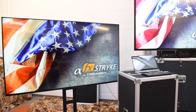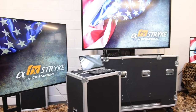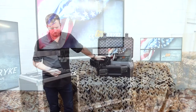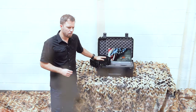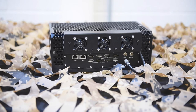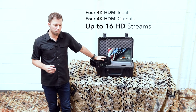Strike is designed to work with any video display technology including LED and LCD. Whatever displays you have on hand can be used to deploy a video wall and provide situational awareness. Not only is the Strike rugged, it's virtually maintenance free. With four 4K HDMI inputs and four 4K HDMI outputs, Strike can process up to 16 single HD streams, making it the most powerful portable processor on the market.